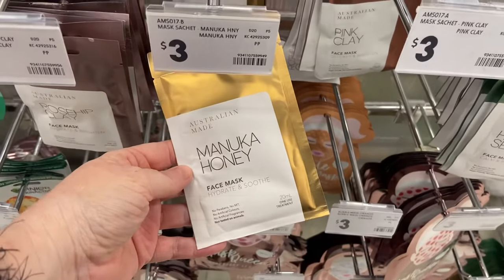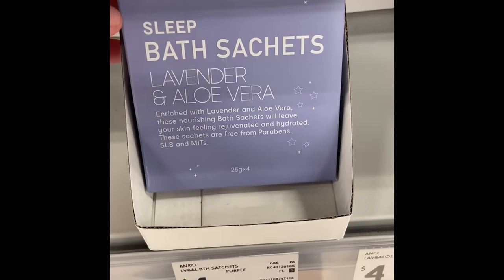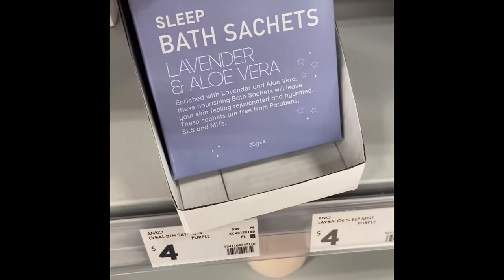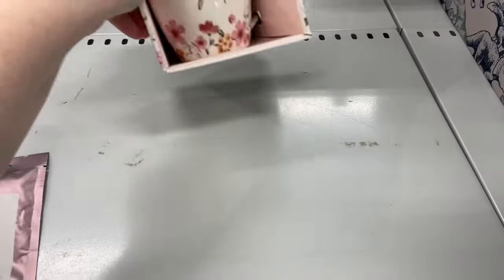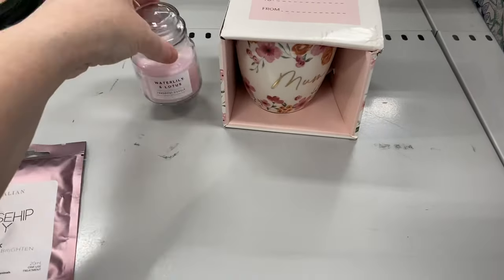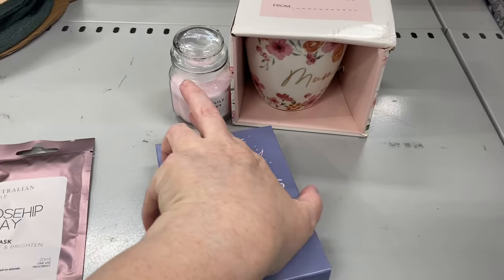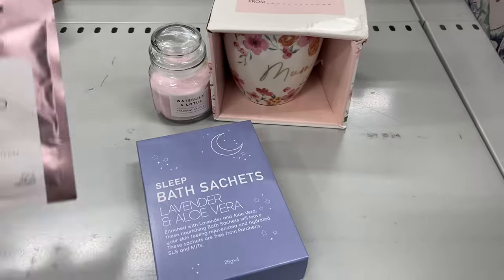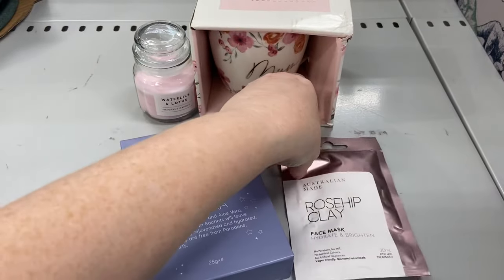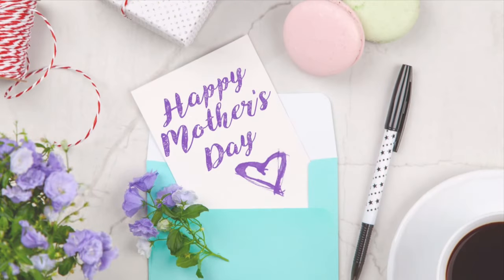Now we need to pamper mum because she's awesome. We're going to grab one of the masks, some bath sachets, and the mug from before. I've also grabbed a little candle — it was a dollar from the little home section. Put that all together and it's under twenty dollars again — a gorgeous little pampering gift for mum. Thanks so much for watching, happy Mother's Day to all the mums out there, and I look forward to seeing you in our next video. Bye!